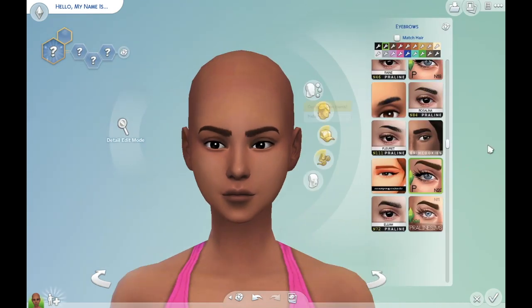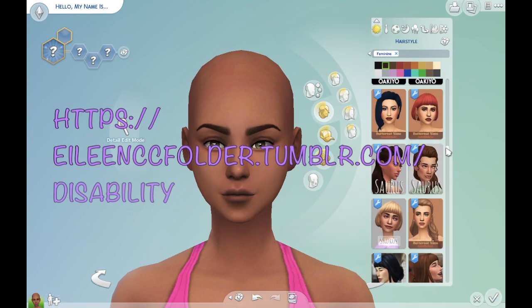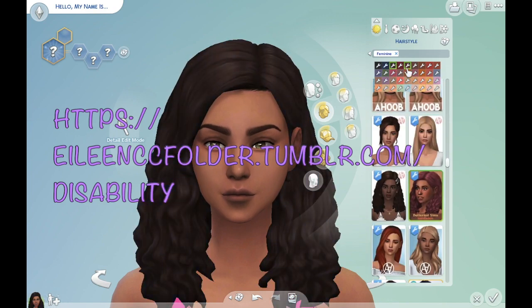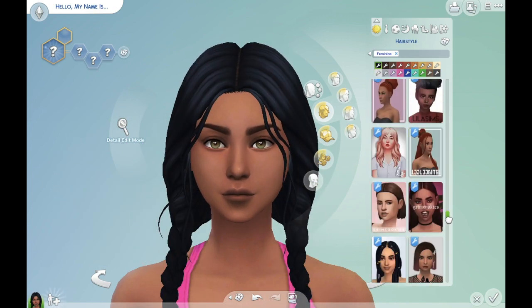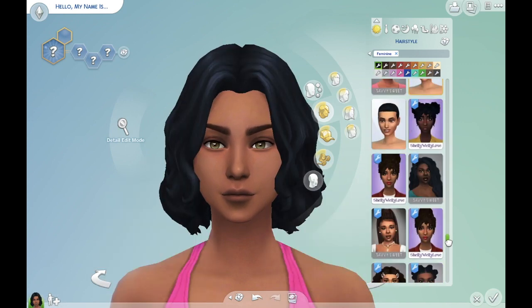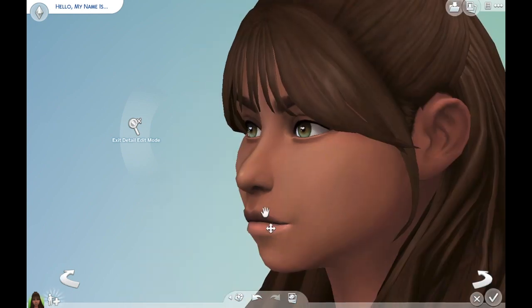I'm going to link the website in the comments and put it up on screen for y'all. It was dedicated to all things disability and I was like, yes please, give me more. So naturally I had to come and make a sim with some of the CC I found — I found all kinds of cool stuff.